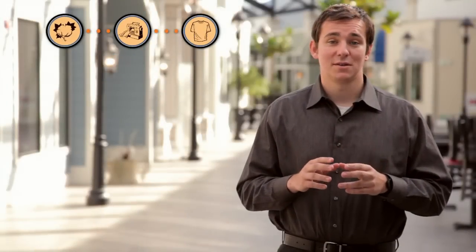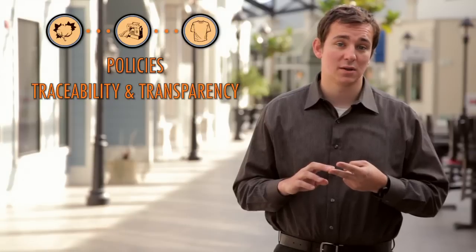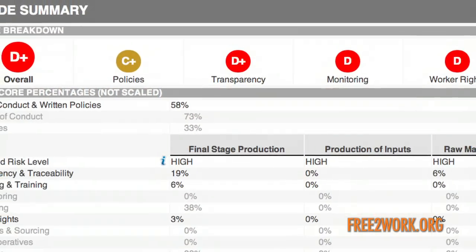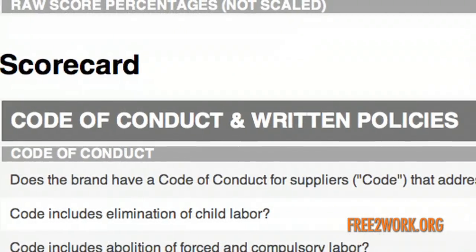At each of these three stages, we grade a brand's efforts to address trafficking by examining their policies, their traceability and transparency, their supply chain monitoring, and their worker rights. A brand's most basic step to ensure the decency of its supply chain is to create strong written policies based on the principles of the International Labor Organization. A brand should also take steps to protect vulnerable workers within the supply chain, such as those laboring in remote areas or contracted laborers.